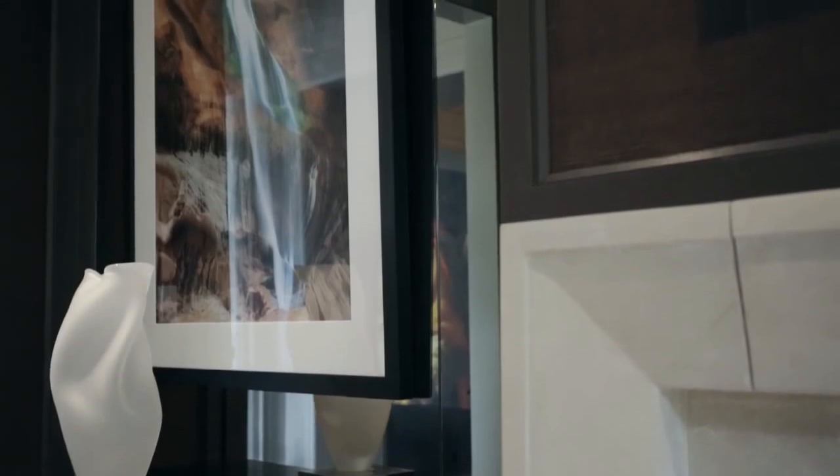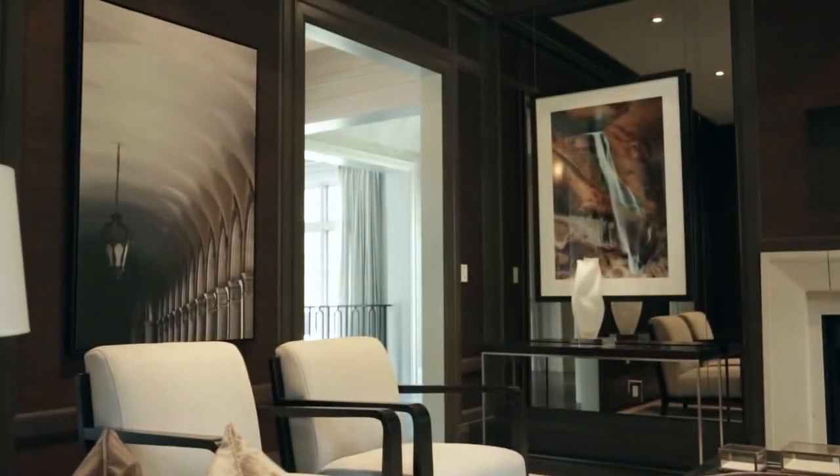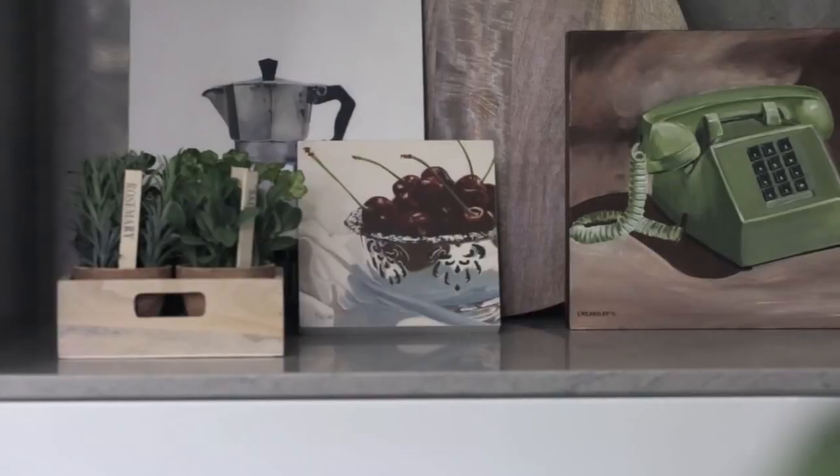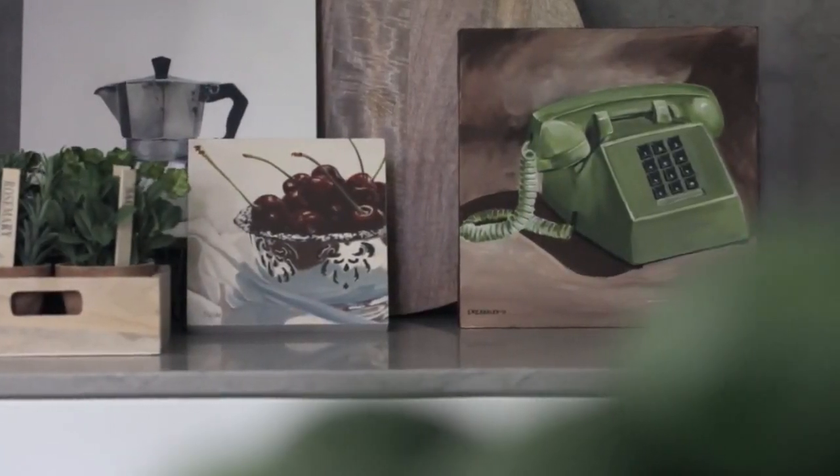We've hung the art in many different ways. In the den, we have it hanging in front of the mirror. We'll often do that if we have a wall of mirror and want to break it up — we'll hang art in front of it. In the kitchen, the art is displayed in a niche leaning against the wall and standing up on the counter.